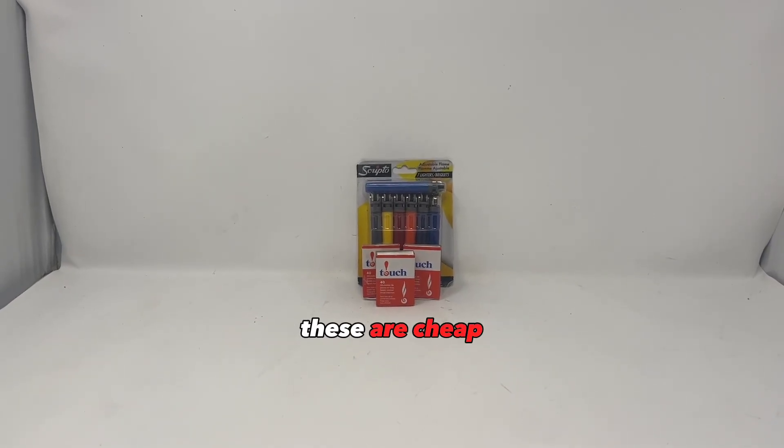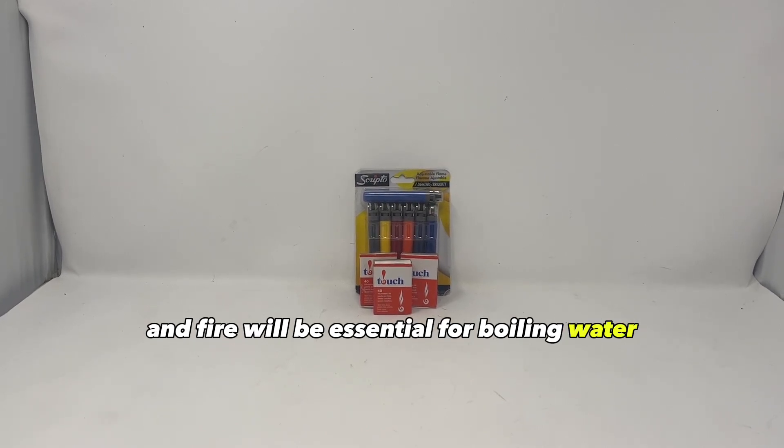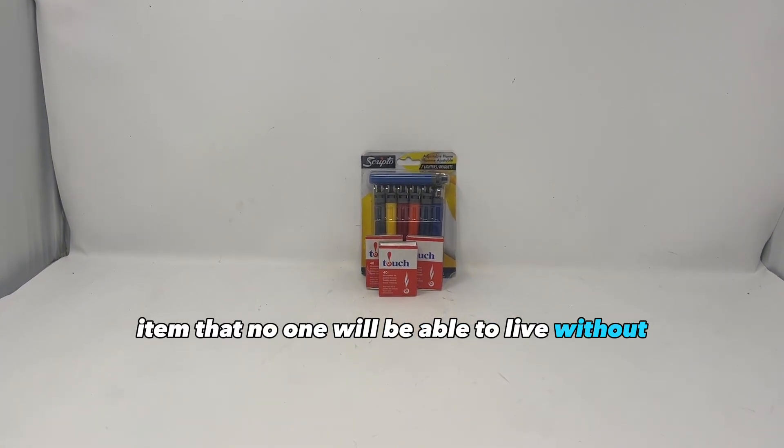Matches and lighters are cheap enough that you can stockpile lots of them. Fire will be essential for boiling water, cooking food, and keeping warm. This is another item that no one will be able to live without.